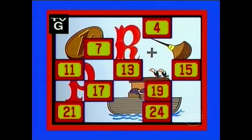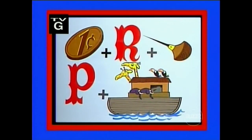Behind these numbers is a puzzle. Can you solve it? Cent plus R plus all. Cent wrong. P plus arc. Park. Central Park.